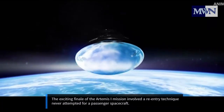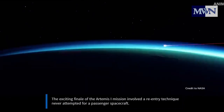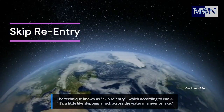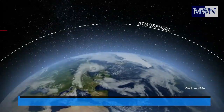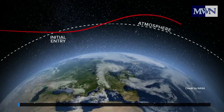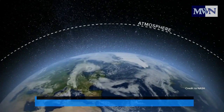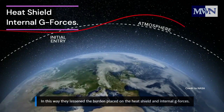But most of the journey went remarkably well and successful. The exciting finale of the Artemis 1 mission involved a re-entry technique never attempted for a passenger spacecraft. The technique, known as a skip re-entry, is — according to NASA — a little like skipping a rock across the water in a river or lake. During the skip re-entry, controllers roll the capsule to create lift, raising it back into space, then roll the vehicle again so it resumes its descent, lessening the burden on the heat shield and internal G-forces.